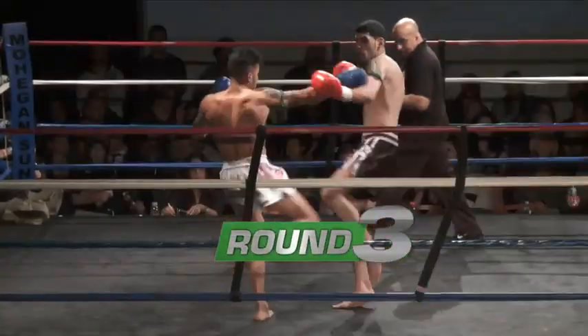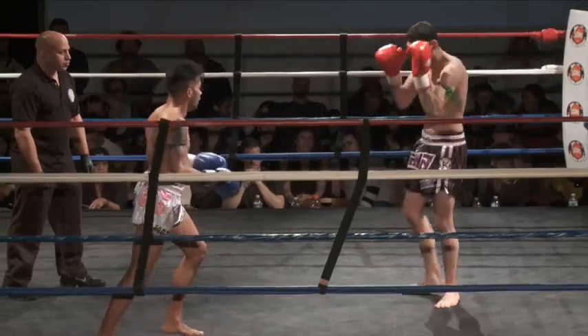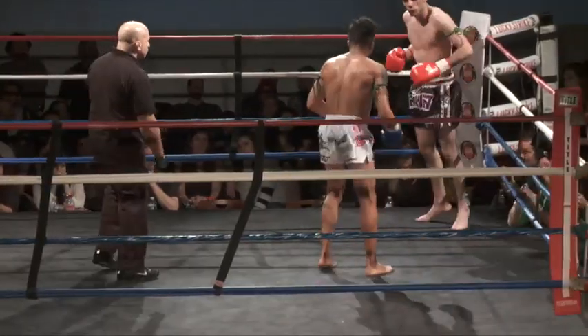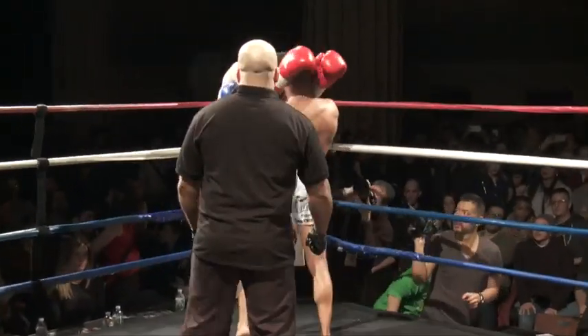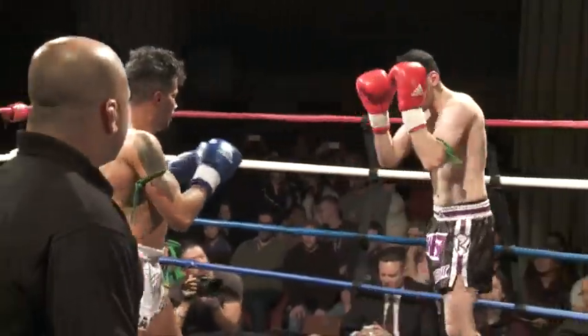Both fighters touch gloves. Matteo is not allowing Omar to set anything up — he stays out of distance and out of range. He's reacting to it. Big over-the-glove shots. He's countering the jab. Every time Omar puts the jab out, he's just answering back to it. So he's got his timing really, really well.